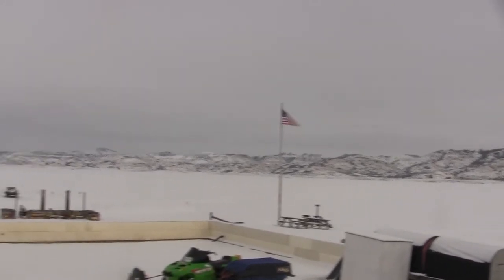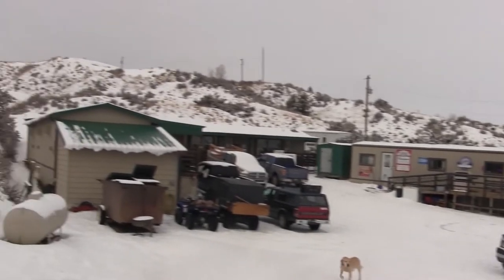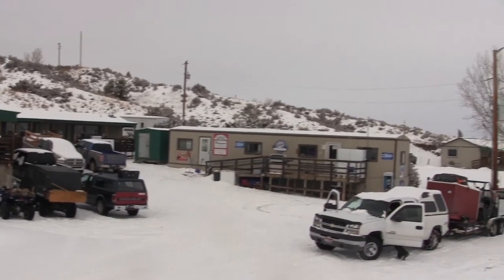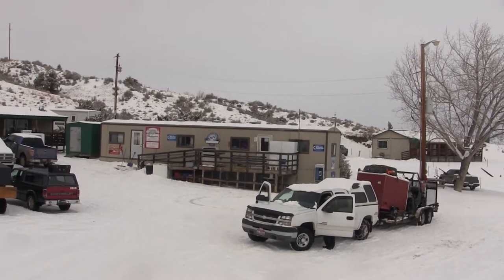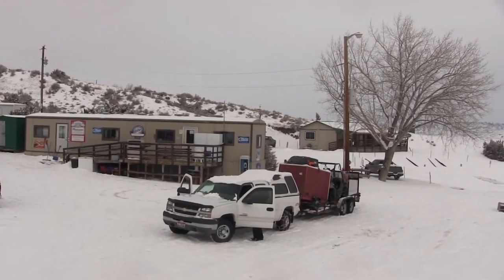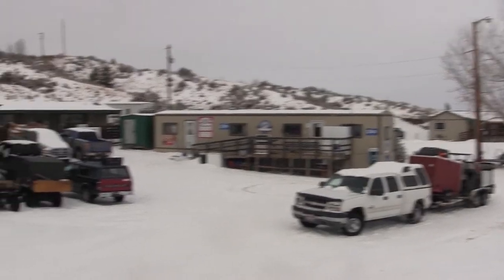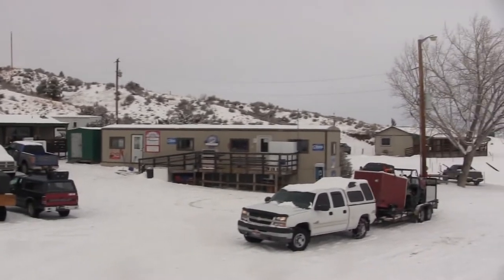We're here on Hell Creek Bay, Fort Peck Reservoir, and this is Clint Thomas's place. We drove in here late at night and stayed, then got up in the morning and headed down the lake and camped out. This is a good place where a lot of ice fishermen stay and catch some big fish. Clint's got a lot of good walleye on the wall. You can look his place up — Hell Creek Marina on Facebook or Google. He's got his phone number there. He's got some nice places to stay, though a lot of times he's booked up a year in advance, so get it early. Let's go inside and take a look at the big fish he's got in there.